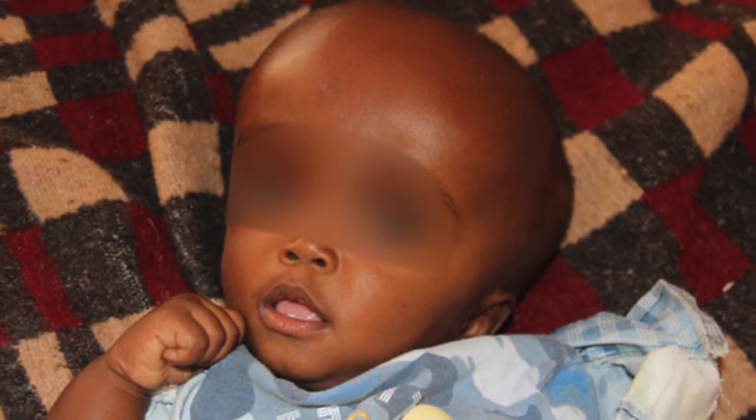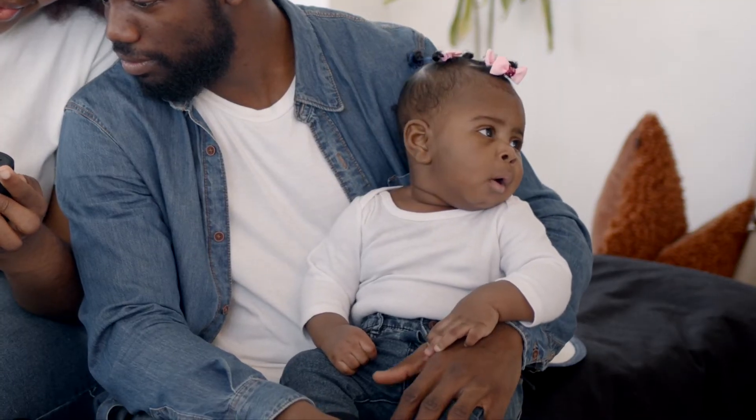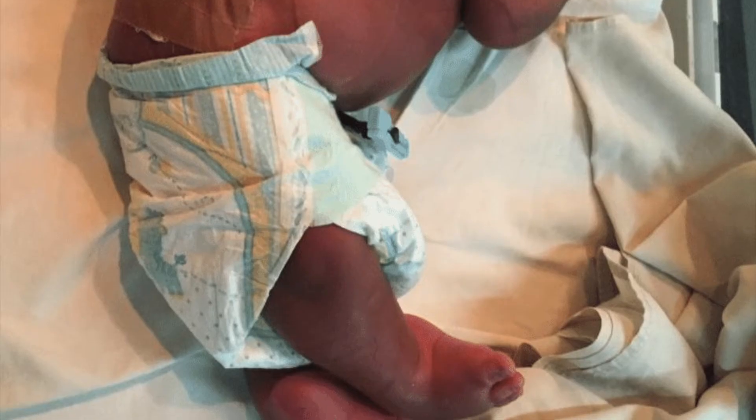Hydrocephalus is commonly seen in spina bifida patients. Other associated pathologies include postural anomalies like clubfoot or congenital hip dislocations.